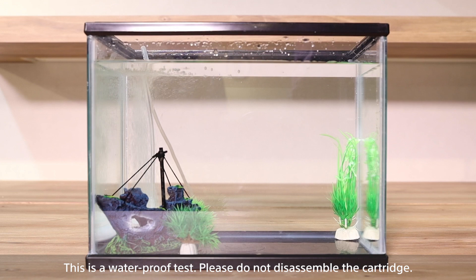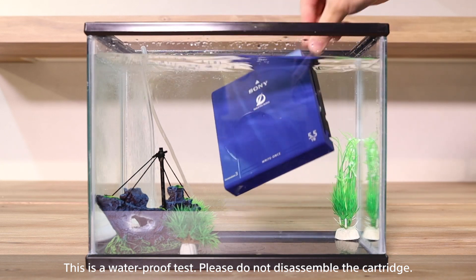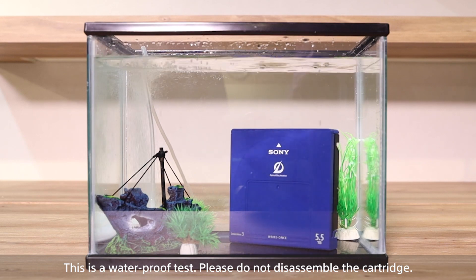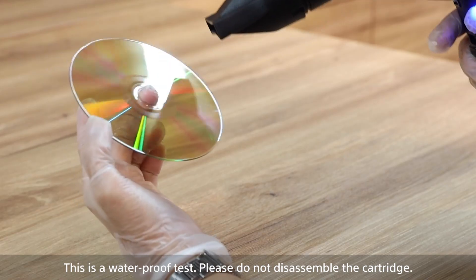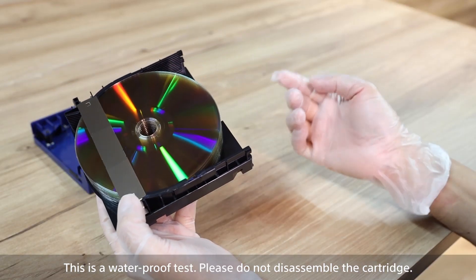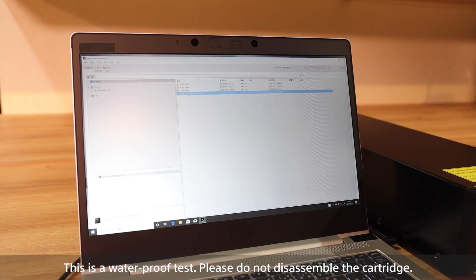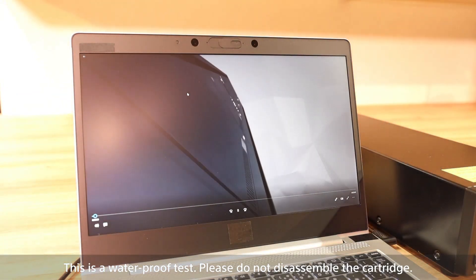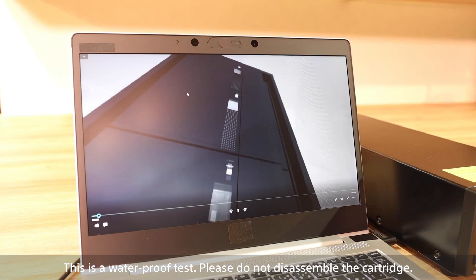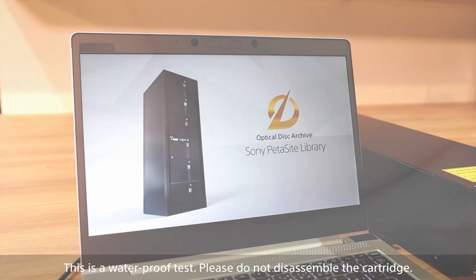A simulation of flood damage can be demonstrated. First, an optical disk archive cartridge with video footage is submerged in water. The disk is taken out of the water and rinsed, then dried and put into a new cartridge shell. The cartridge is then inserted into the ODA standalone drive. A laptop with the supplied content manager software loaded displays the cartridge video footage successfully.